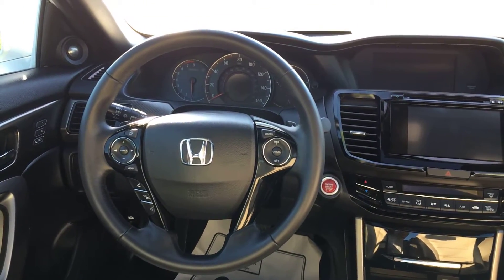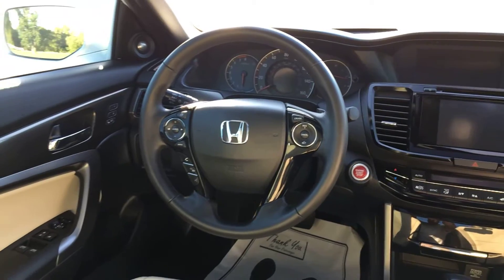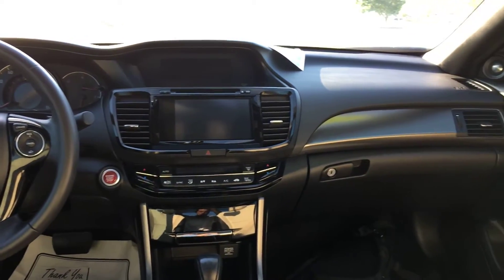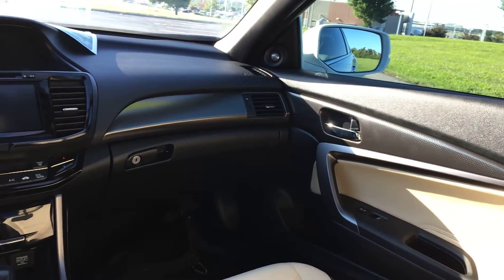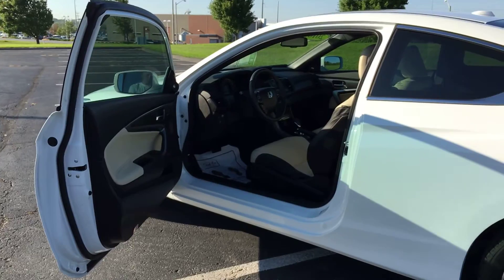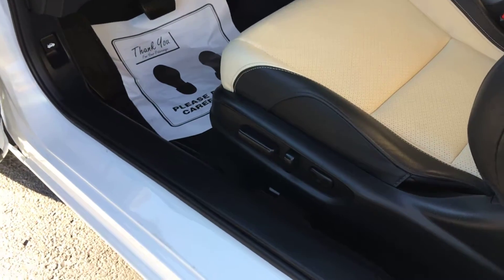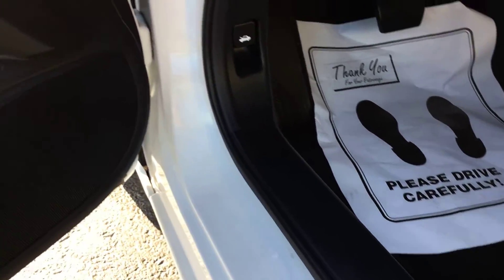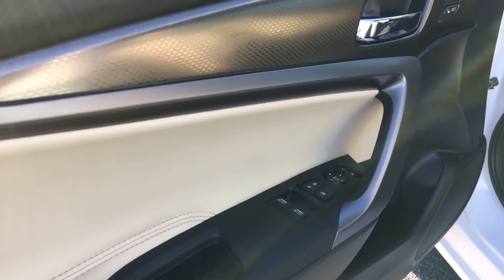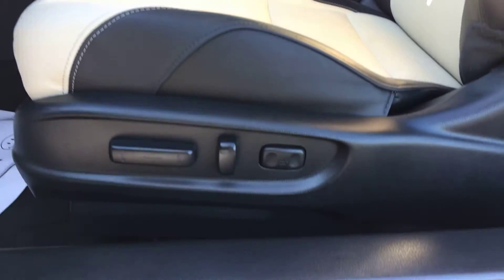On your steering wheel you have your Bluetooth and audio controls on the left and your cruise controls on the right. You have power locks and windows, a power driver's seat, and two presets for your driver's seat. Last but not least, the driver's area of the vehicle — typically where you'd see the most standard wear and tear — but like I said, this car is still in just like-new condition. Everything on it is perfect. You have an eight-way power adjustable driver's seat with lumbar support on the right side.